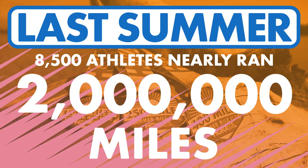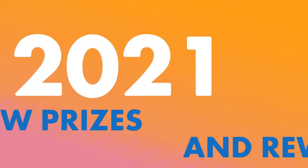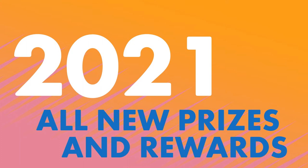Last summer, 8,500 of you nearly ran 2 million miles and earned 4,500 hats, and 100 of you won the coveted 400-mile prize pack. Can you run more miles than last summer? Celebrate your successes this year with new prizes and rewards.